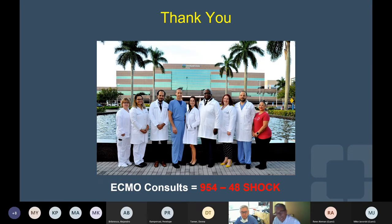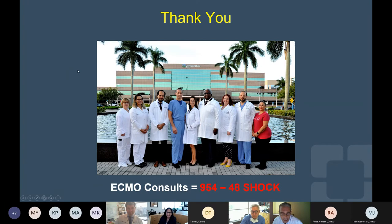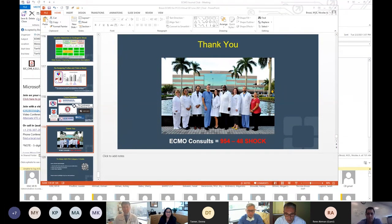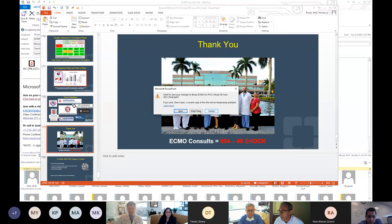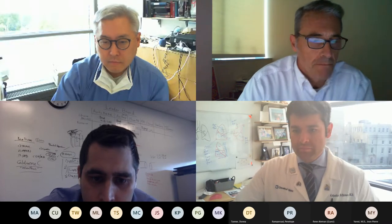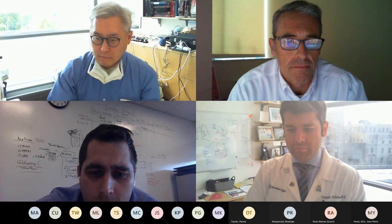Thank you very much. I had invited Mike to present. I don't know if you would want to move forward with the discussion now, or we could have Mike present the study from the main campus experience — I think it would be great if we can have five additional minutes to present that.